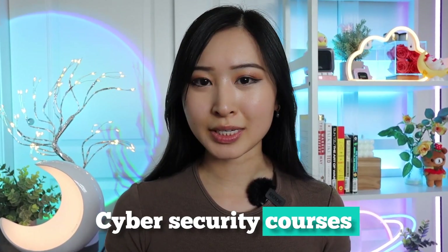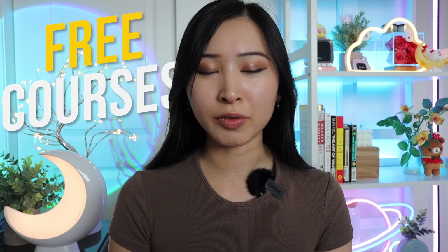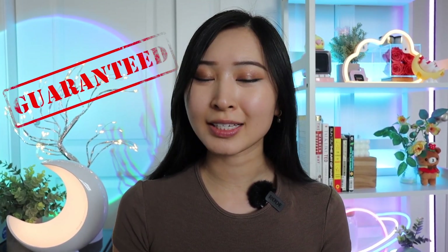If you're looking for beginner cybersecurity courses, this video is for you. Plus, I'll be including many free courses on here as well. If you're a complete beginner and want to start somewhere, I guarantee there will be a resource on this list that you'll be interested in. All right, let's jump right into it.